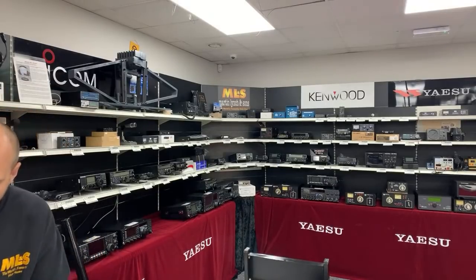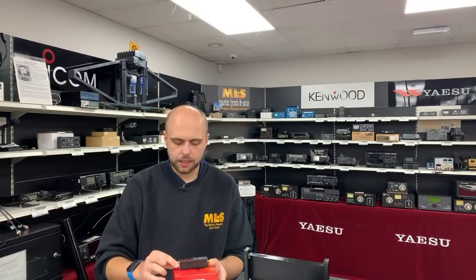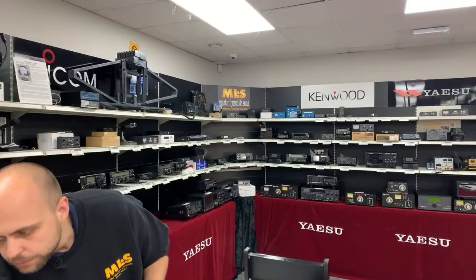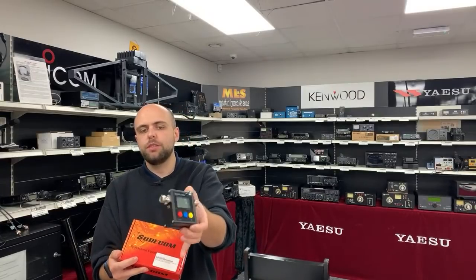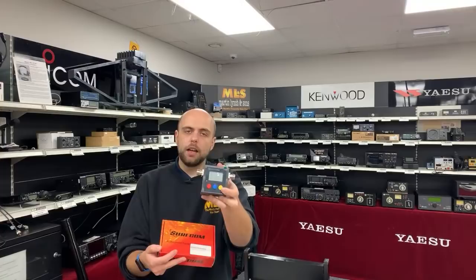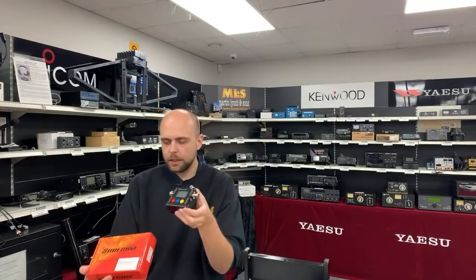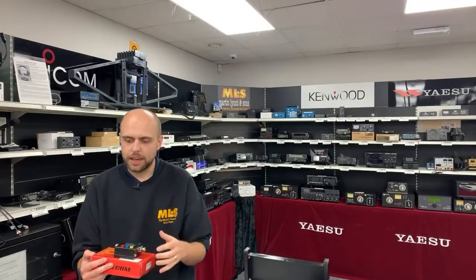We've got a couple of SureCom instruments in stock. The SF20 is designed to sit on top of your handheld to measure SWR and output power. We also have the SW102N — an SWR and power meter with N-type connectors rather than SO239s, designed for VHF/UHF covering 125 to 525 MHz and handling up to 120 watts.